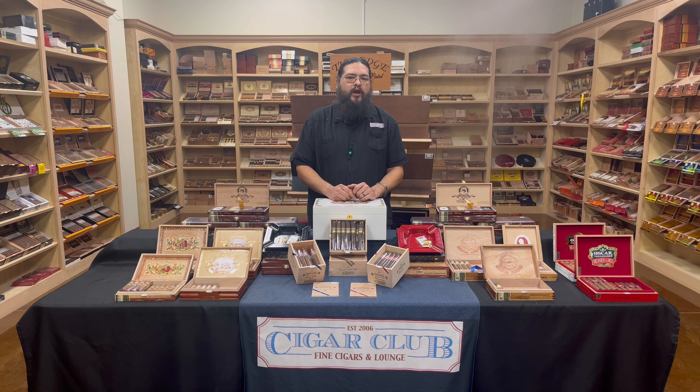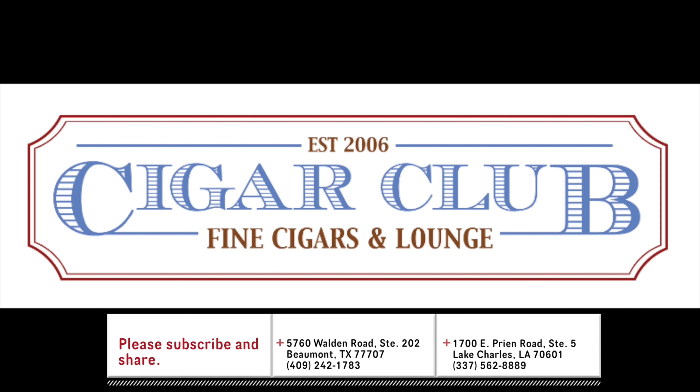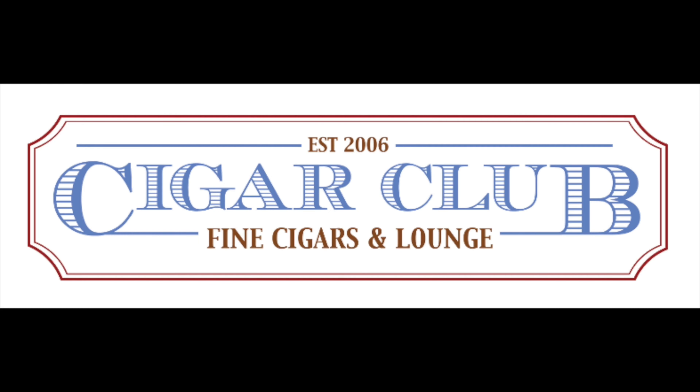We're going to bring you as much of that information as we can in the Humidor Reports as it rolls out. Make sure to like and subscribe, turn on your notifications if you haven't done so yet, and tune in each and every week to see what is hip and happening at Cigar Club Southeast Texas. Until next week, I'm Justin — and we'll see you at the club.